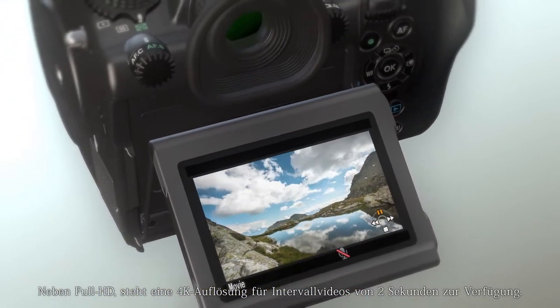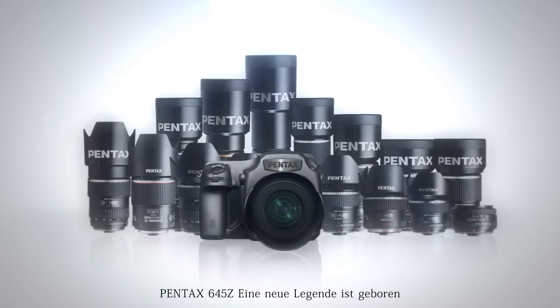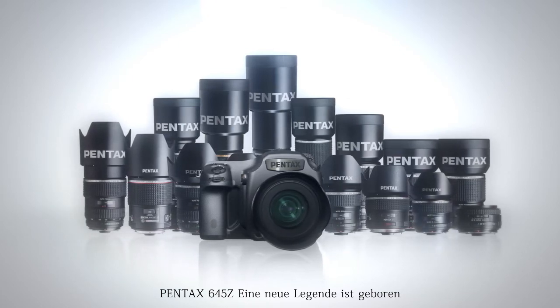The Pentax 645Z adds a new dimension in creative shooting. Pentax 645Z — a new legend begins.